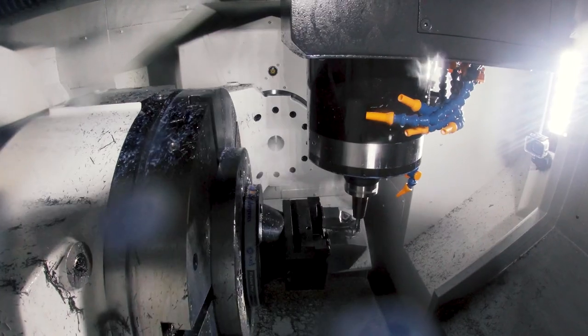Welcome. My name is Errol Burrell. I'm from Okuma America. I'm a machine center product specialist, and today we're going to be talking about barrel cutter technology.